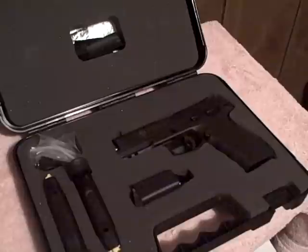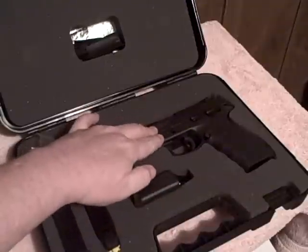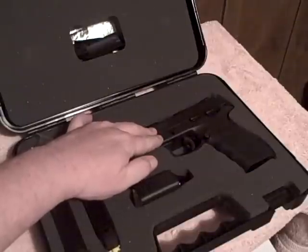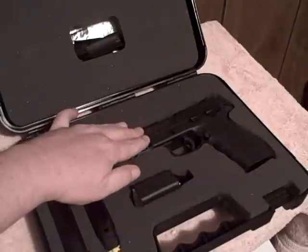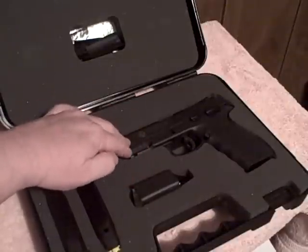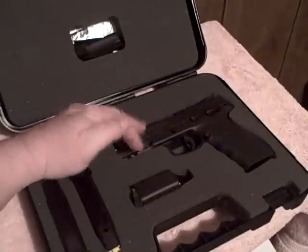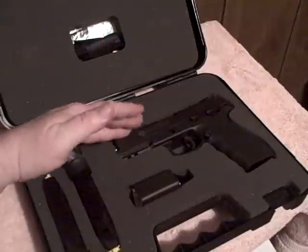I've already had the gun out and I've already done a really deep cleaning on it. These Taurus firearms are packed and filled with Cosmoline grease — it is a shipping lubricant. They put these guns on a cargo ship from Brazil up to the southeastern part of the United States, usually Miami. It keeps the moisture from the salt water air getting in and causing corrosion. I like that they take such good care during shipping.